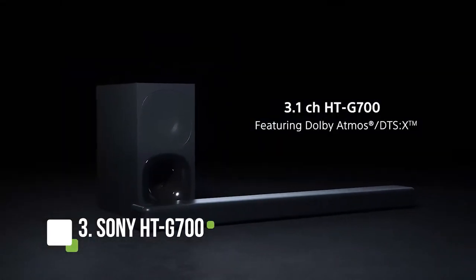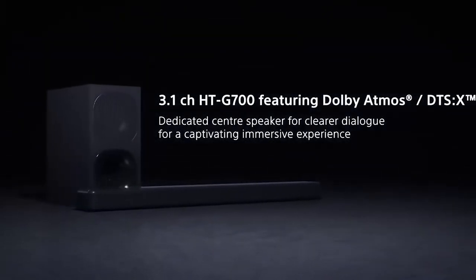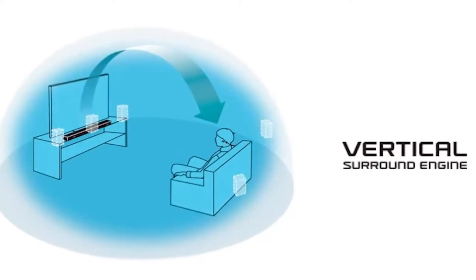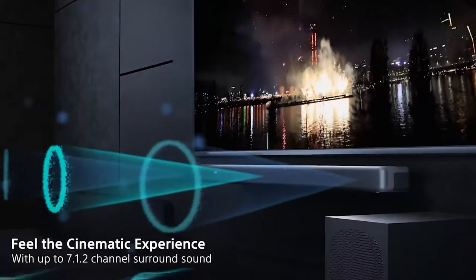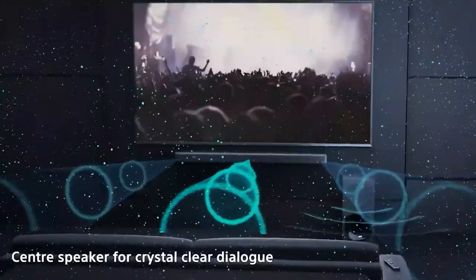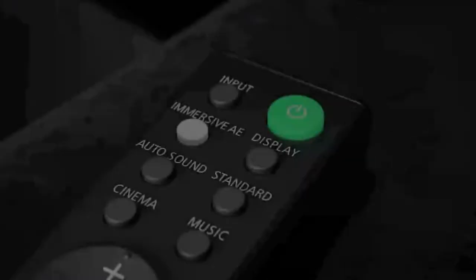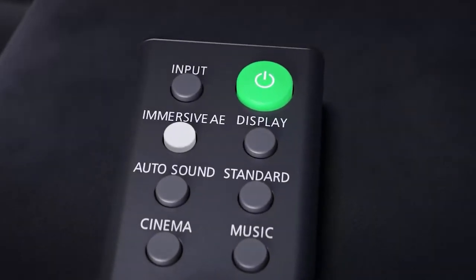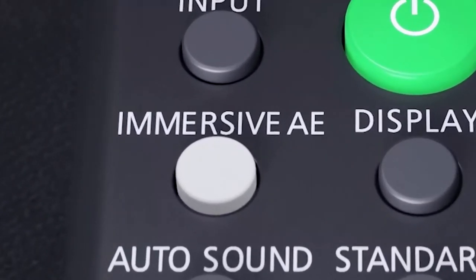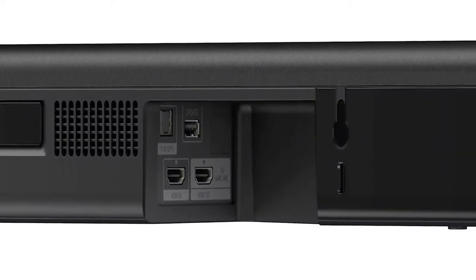The Sony HTG700 is a great-sounding home theater system. It's got a big, powerful sound that can fill a room, and it's got plenty of features to keep you entertained. The subwoofer delivers thumping bass, while the three front speakers provide clear dialogue and music. The rear speakers create an enveloping surround sound experience. The system is easy to set up and use, and it comes with a remote that's simple to navigate. The sound quality is excellent, with clear highs and lows, and the dialogue is clear and well-defined even at high volumes.